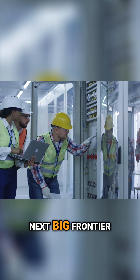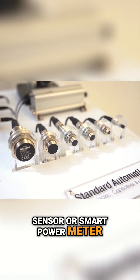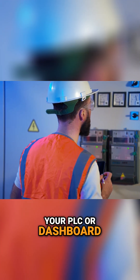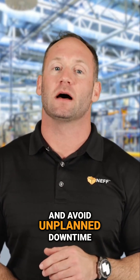Electric energy is the next big frontier. By adding IO-Link energy sensors or smart power meters, you can track current, voltage, and power factor on each panel right from your PLC or dashboard. We're helping customers spot oversized motors, improve load balancing, and avoid unplanned downtime.